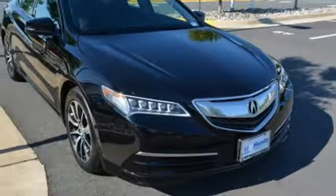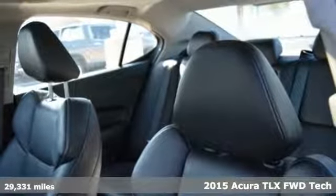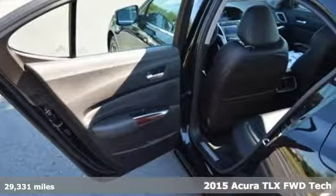Here's a 2015 Acura TLX. This TLX is nice to look at and it's even better to drive. It comes with all the amenities you need.